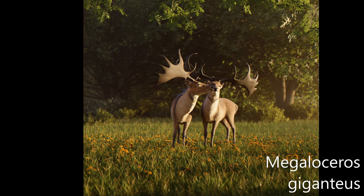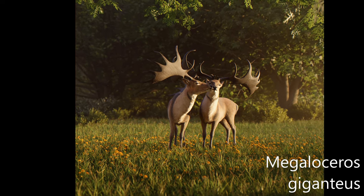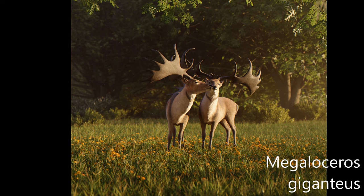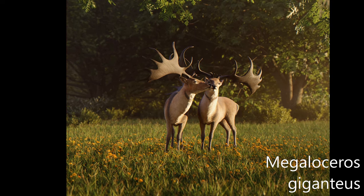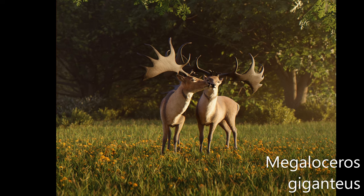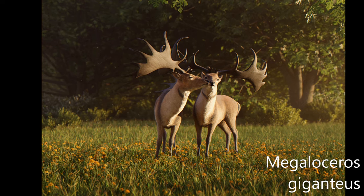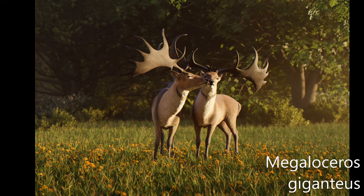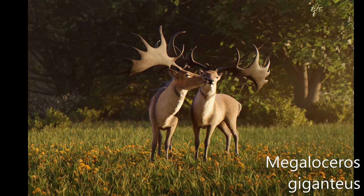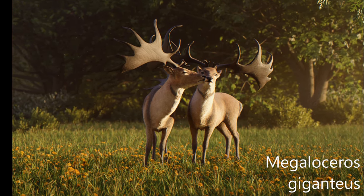Megaloceros giganteus, also called the giant deer or Irish elk, is an extinct species of deer in the genus Megaloceros and is one of the largest deer that ever lived. Its range extended across Eurasia during the Pleistocene, from Ireland to Lake Baikal in Siberia. The most recent remains of the species have been radiocarbon dated to about 7,700 years ago in western Russia.